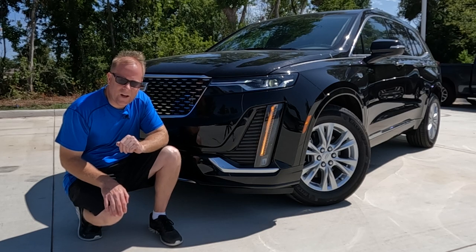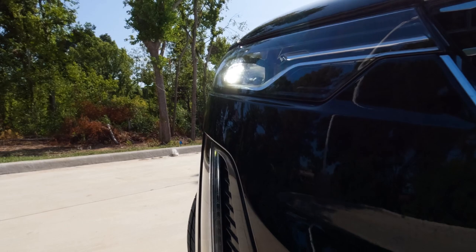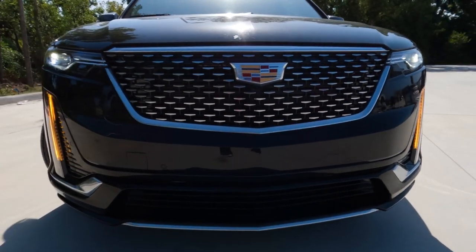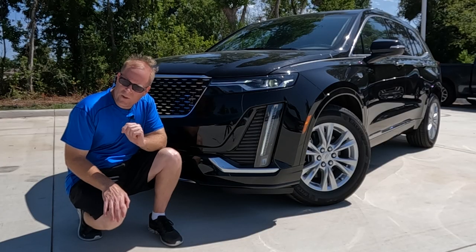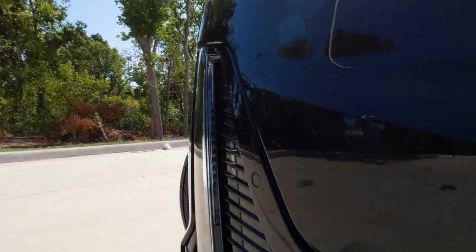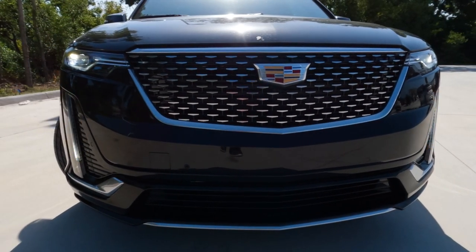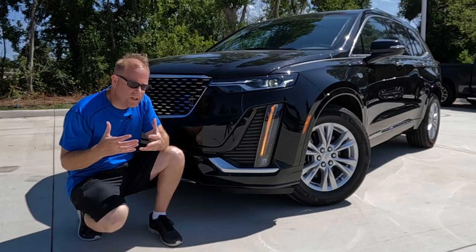Starting off with the exterior design on the front end, you have a very nicely designed headlight, the low-beam headlight housing, and the really elegantly done daytime running lights. For those of you who don't use your blinker when driving down the road, here's a good reason to if you buy an XT6. Check out this blinker design — it's nice and large, not your typical blinker just sitting underneath the headlight. It matches the overall design of the vehicle very well.